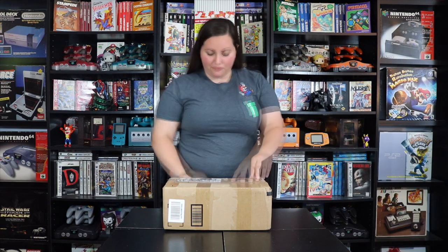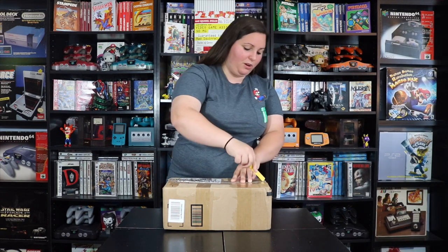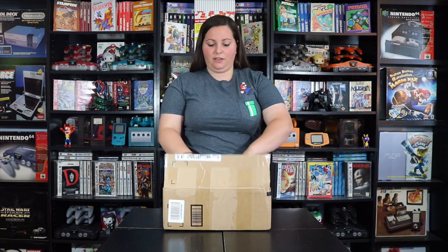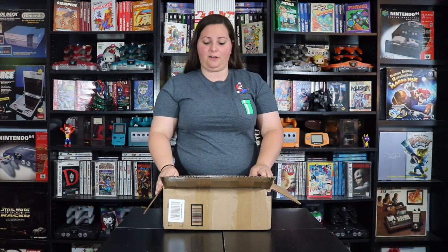This item is one of those special pre-order bonuses from the GameCube era. I actually found it on Facebook through one of those collector groups where people have these items, show them off, and search for particular pieces. This one was posted for sale and I'm very excited that I got it.